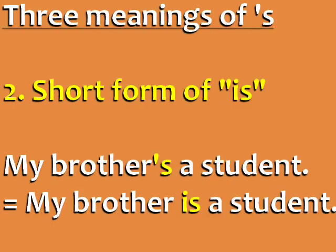It can be the short form of 'is'. For example, my brother's a student — this means my brother is a student.